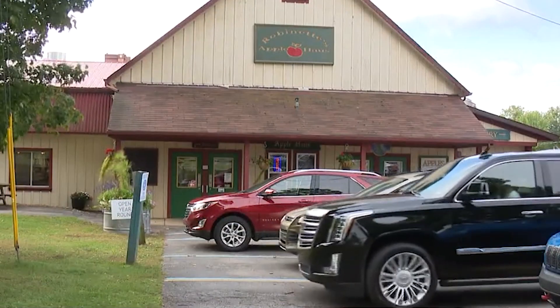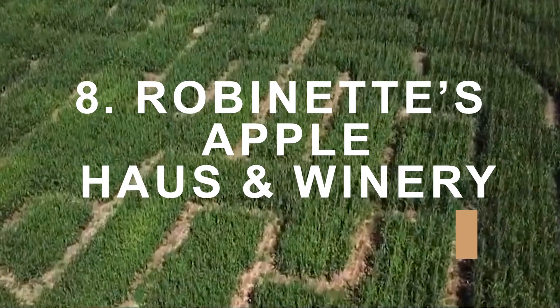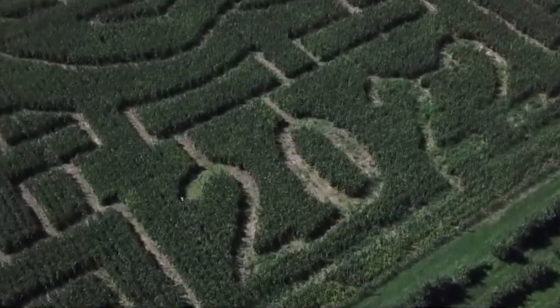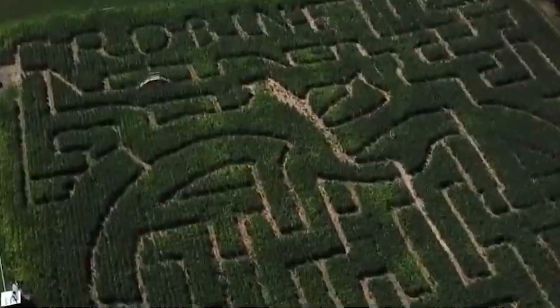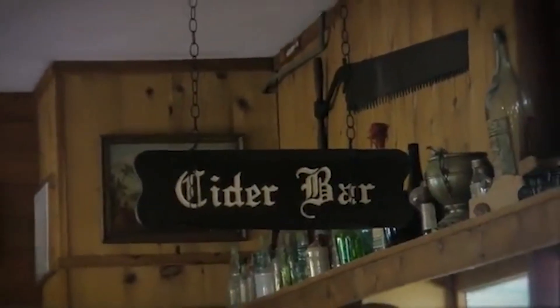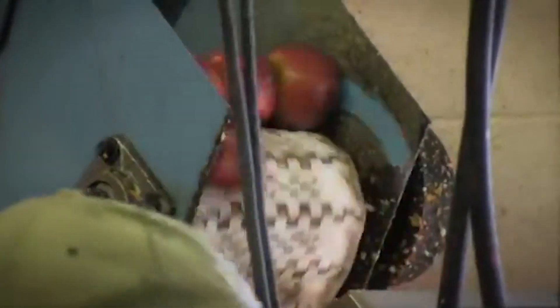Robinette's Apple House Winery is a cherished gem in Grand Rapids, offering a perfect blend of rustic charm and delightful flavors. Operating since 1911, this family-owned establishment is renowned for its crisp, homegrown apples and delectable cider. During apple season, guests can partake in the traditional joy of apple picking, wandering among the laden trees in search of the perfect fruit.